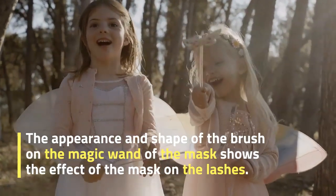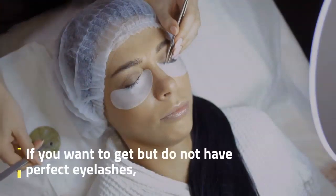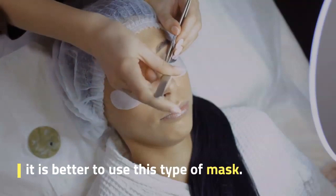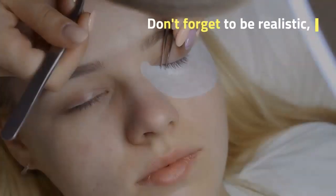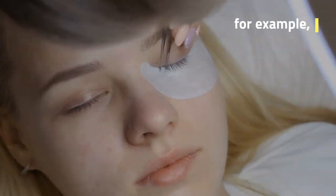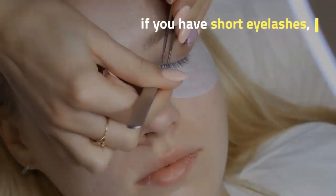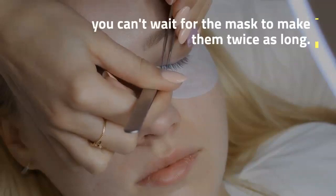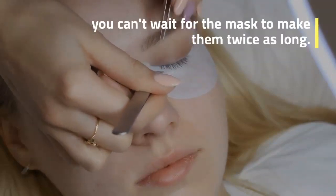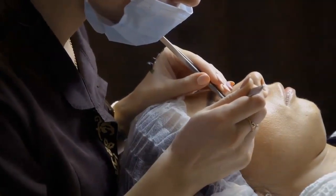If you want to get visible results but do not have perfect eyelashes, it is better to use this type of mask. Don't forget to be realistic. For example, if you have short eyelashes, you can't expect the mask to make them twice as long. Or, if you have very thin lashes and sensitive eyes, you cannot expect a mask to make them thicker.